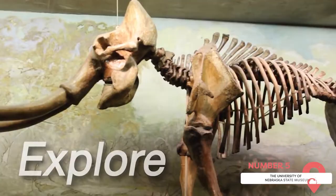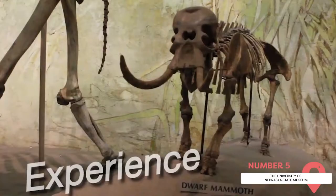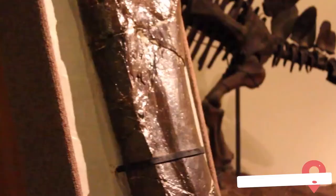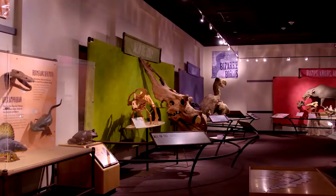The University of Nebraska State Museum. This small, on-campus museum is also known as Morrill Hall. It displays dinosaurs, minerals, Native American artifacts, and more. It also dedicates an entire level to Nebraska wildlife as a way to preserve the natural history of the area.